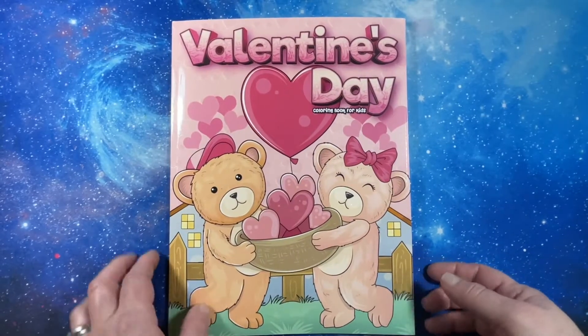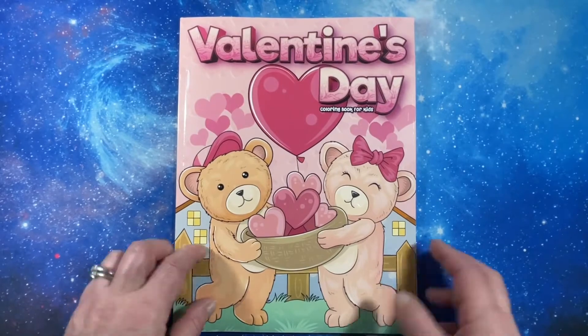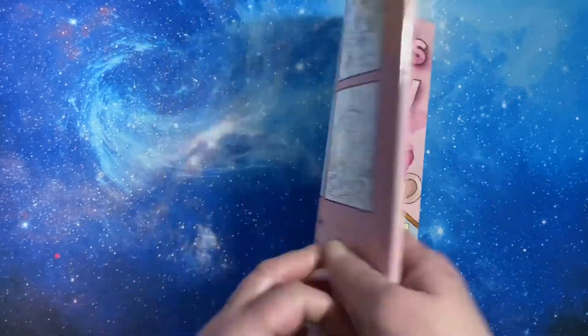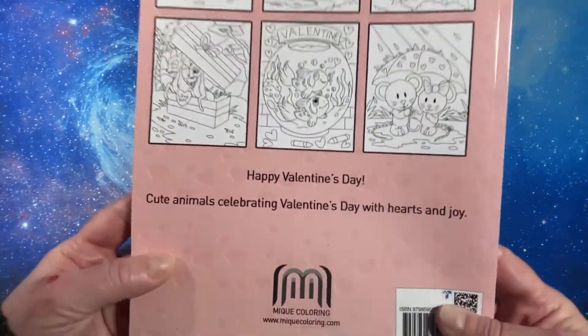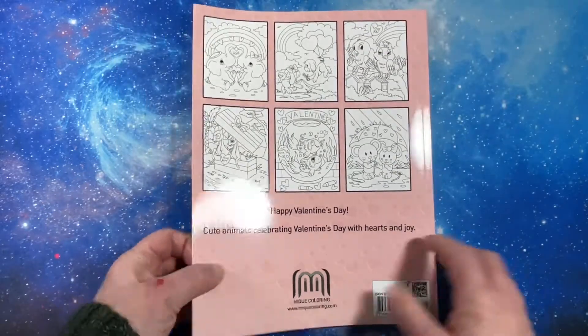Hi everybody. This is Tammy from Tammy Colors 2. I have a flip through of Valentine's Day coloring book for kids. This is by Meek Coloring. I believe I'm pronouncing their name correctly, but there it is. This is an Amazon printed book.